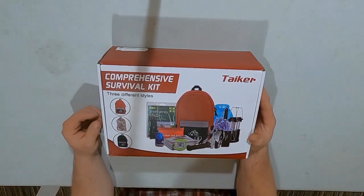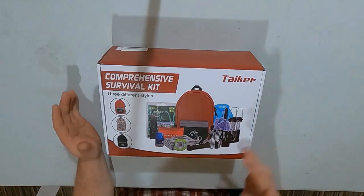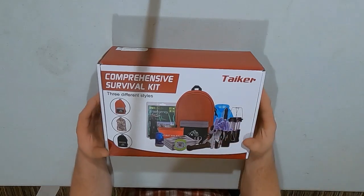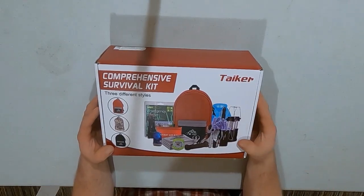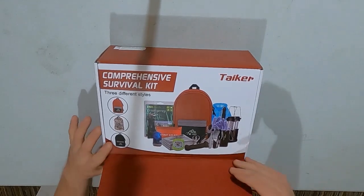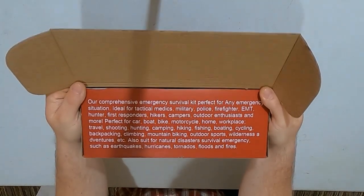I bought it to do a video about it, see what's all in it, and maybe talk about what I would add, take out, or leave. So let's open it up here. It says right here on the box...